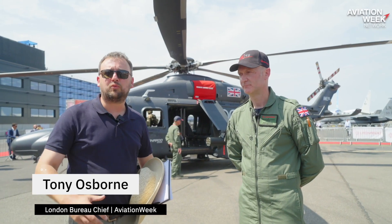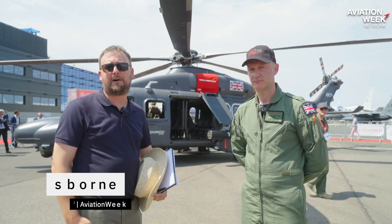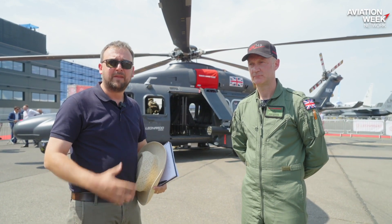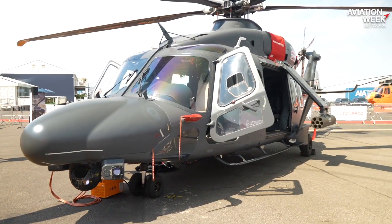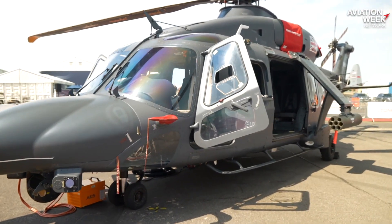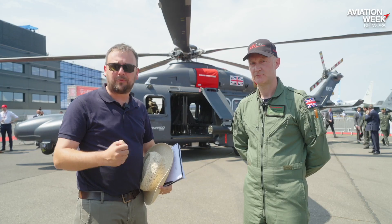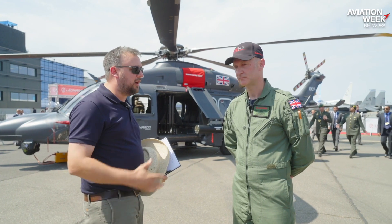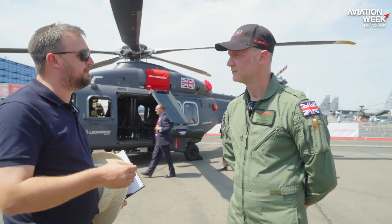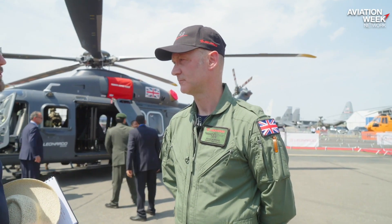Hi, I'm Tony Osborne. I'm Aviation Week's London Bureau Chief and European Defence Correspondent, and I'm here at the Farnborough Air Show with Mark Bernan, the Chief Test Pilot of Leonardo Helicopters. He's here showing off the AW149 Super Medium Helicopter, which is one of the potential entrants to the UK's new medium helicopter requirement. I wonder if you could tell us and for our Aviation Week audience why this aircraft is so special and why Leonardo thinks it's a shoe-in for the NMH programme.